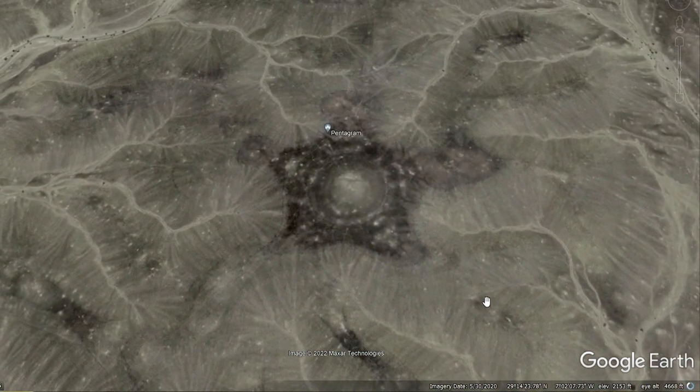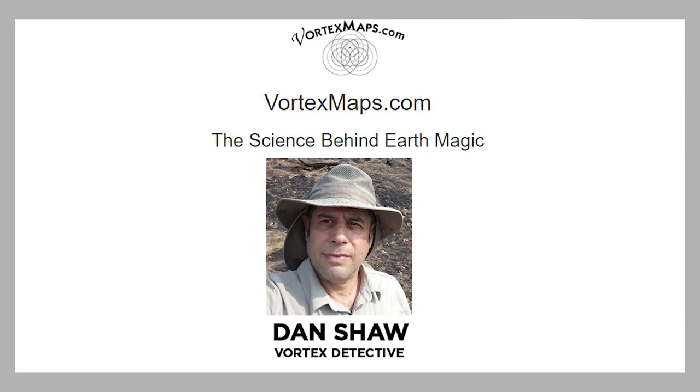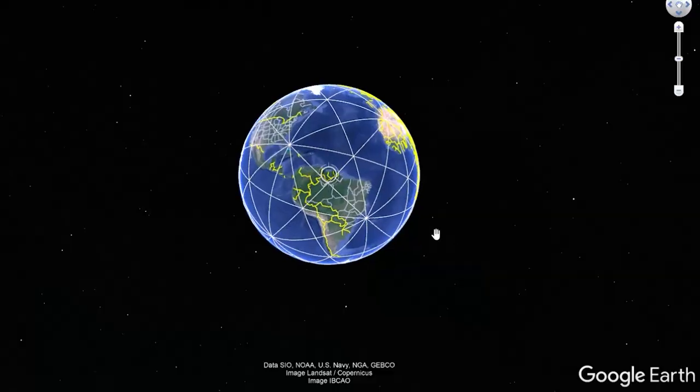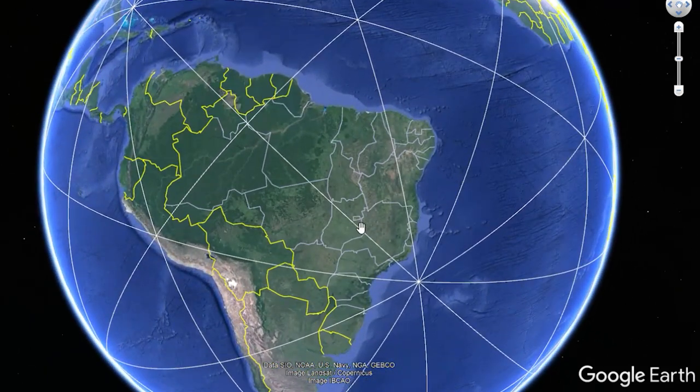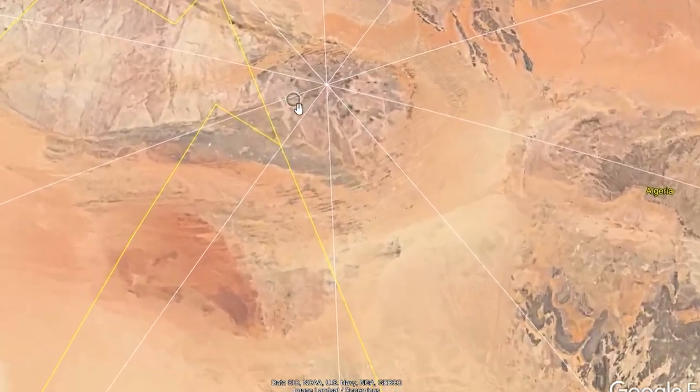I was researching Earth's energy gridlines on Google and came upon this guy named Dan Shaw. On his website, he has a file you can download for free and overlay on your Google Earth app. Now you have an energy grid to follow and check for interesting structures.